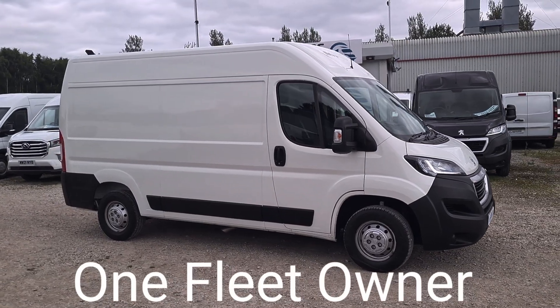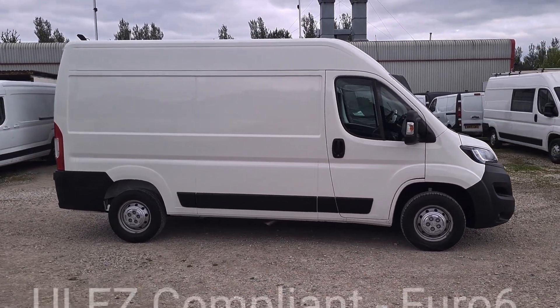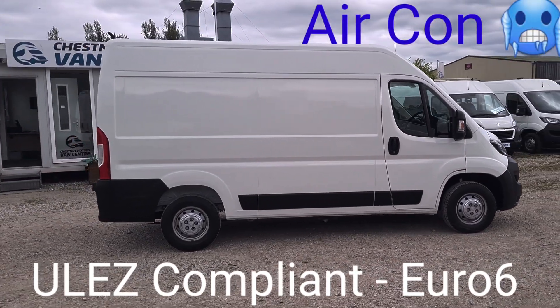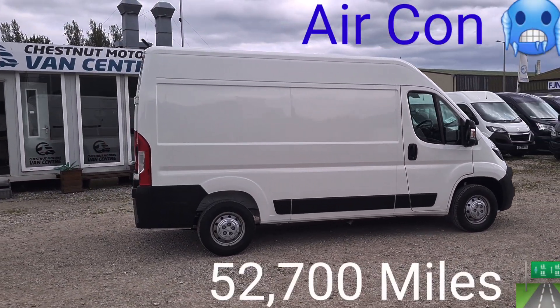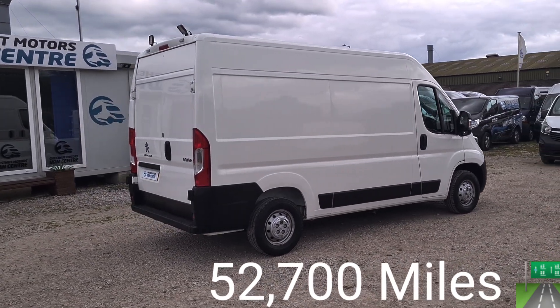It's an L2 H2 — medium wheelbase, medium roof. One previous fleet owner. ULEZ compliant, Euro 6 clean air zone vehicle. It has 52,700 miles on it.